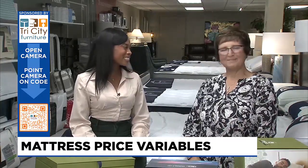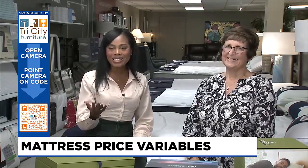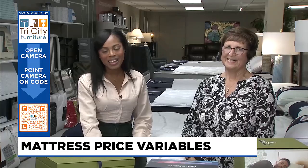That's what we all want. Absolutely. Kathy, we thank you so much. Thank you for watching this edition of Design Time. For any more information on everything mattress, head to our website, WNEO.com.